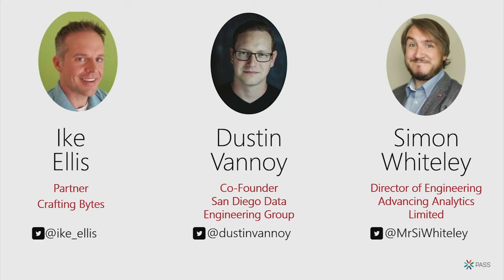And I'm Simon Whiteley. I'm from London in the U.K., if that wasn't immediately obvious. I run a small consultancy doing advanced analytics. I spend my life playing around with cloud, Databricks, Synapse, Data Factory — all that kind of modern tech stack, doing engineering-type things.